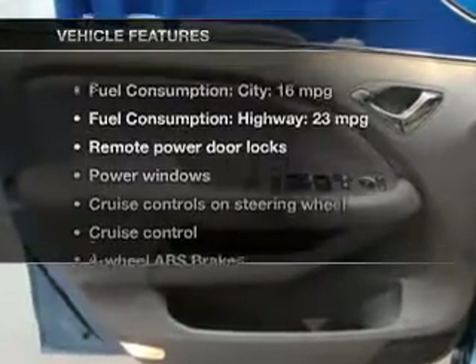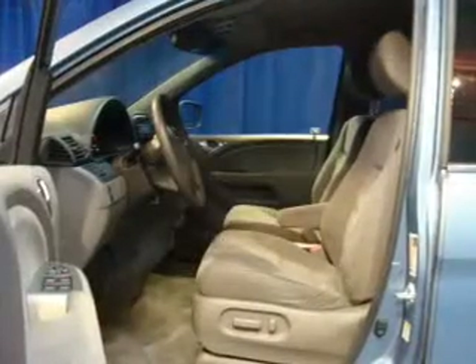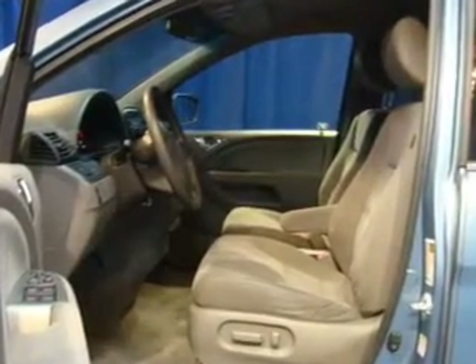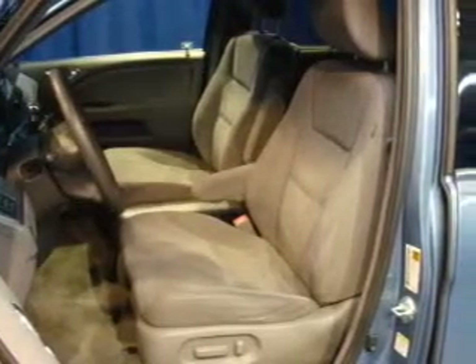With these notable features, you won't want to miss out on the opportunity to own this amazing ride. Power door locks, power windows, cruise control, an AM-FM stereo with multi-disc CD changer, satellite radio, power mirrors, and an alarm system.